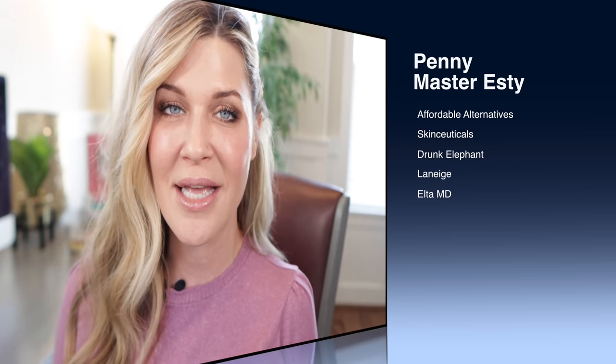Hey everyone, welcome back to my channel. If this is your first time here, I'm Penny, I am a master esthetician in Portland, Oregon. I'm excited that you're here today because I'm going to do another one of my 'Try This Not That' series, where I take super high-end expensive popular skincare products and I find an affordable alternative. Sometimes that affordable alternative just happens to be better than its expensive counterpart.